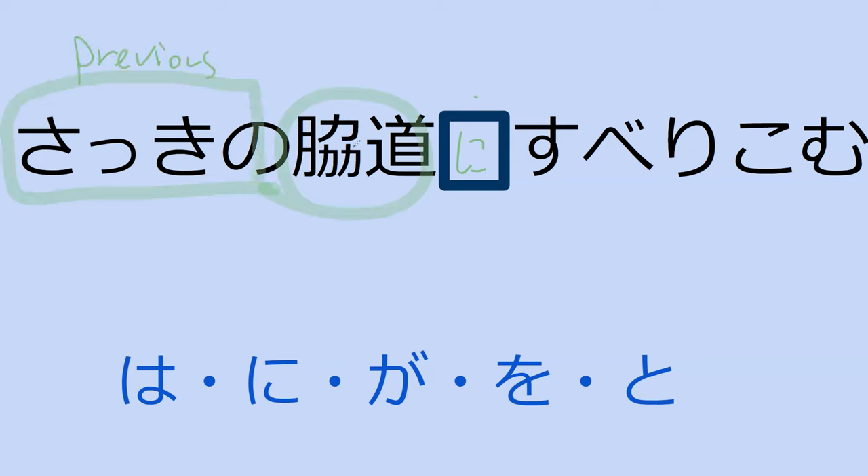Yes, exactly. So it's like the previous side street that I had some kind of encounter with — I slip into it. So this would be the last side street that was mentioned. Saki no wakimichi. So it doesn't really mean 'just now.' It's like, I will slip into the side street that I was somehow previously involved with — the last side street I saw, last side street I talked about, something like that.